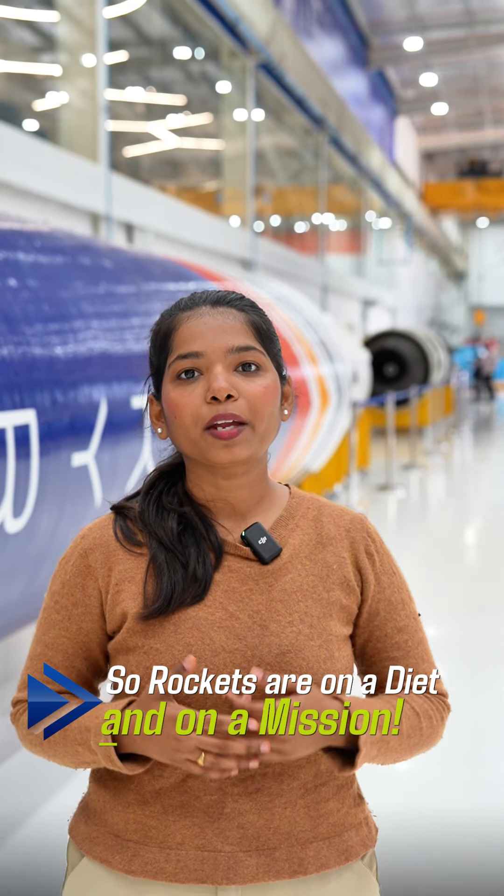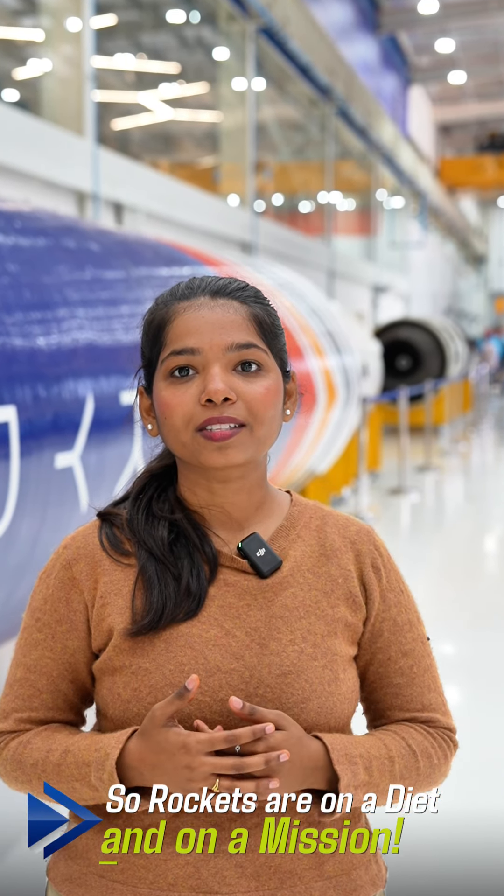Absolutely, by leveraging advanced materials like carbon composites, our Vikram series rockets are making the ride to space more efficient, giving more bang for the buck.